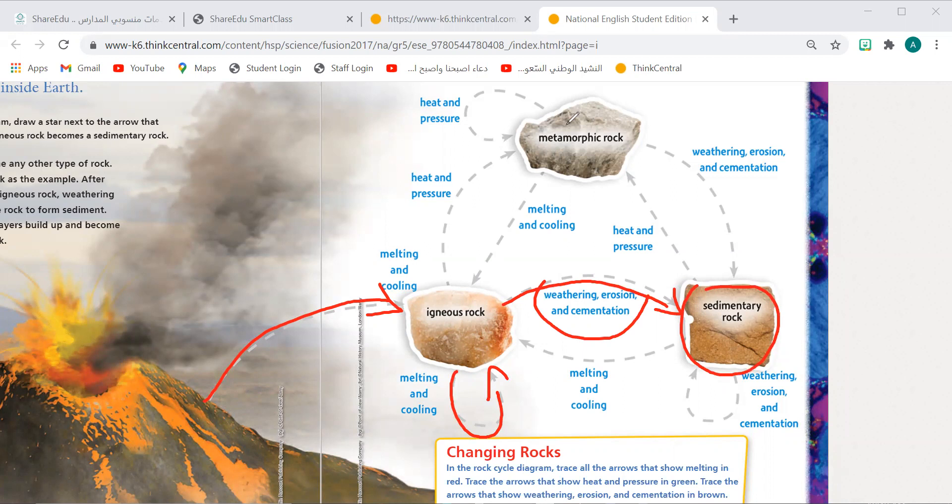Excellent. So, number one: from the eruption, melting and cooling makes them igneous. With weathering, erosion, and cementation, they become sedimentary rock. Now, if this sedimentary rock melts and cools again, it will make igneous rock.